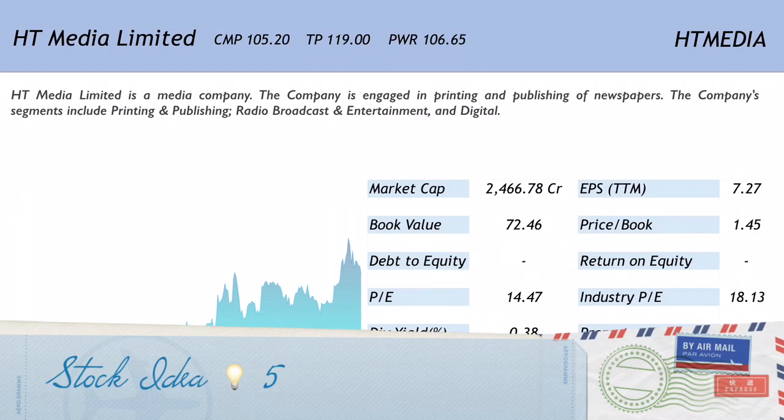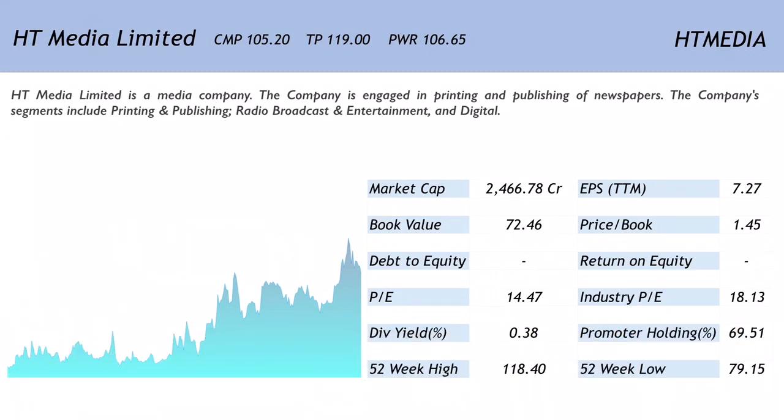The final company on the list is DB Corp / AST Media Limited, available at 105.20 with a target price set at 119. The price when this stock was recommended was 106.65. The company is a media company engaged in printing and publishing of newspapers.